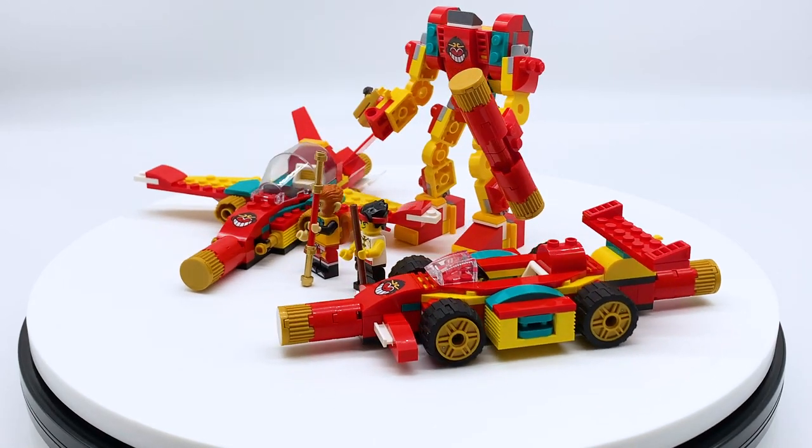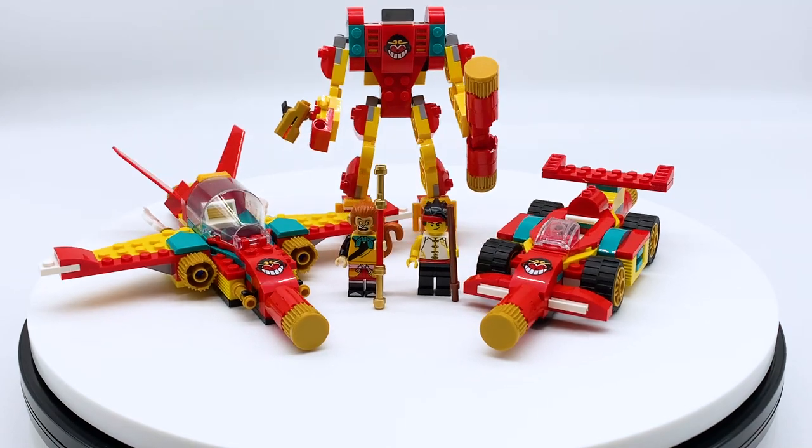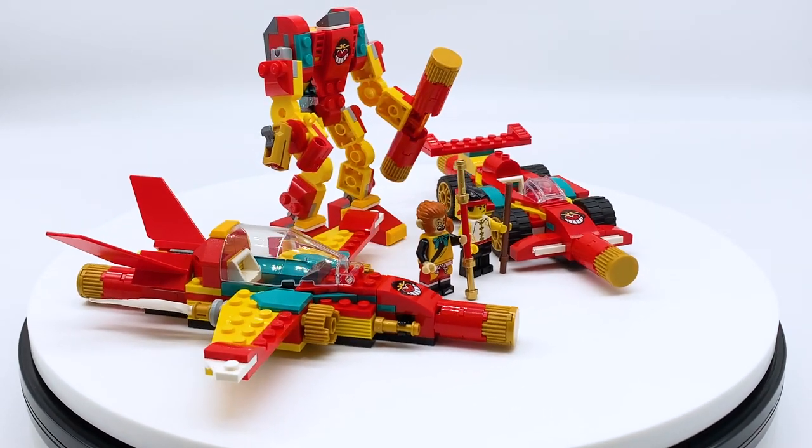Hey everyone, I'm Mind and this is set number 80030, Monkey Kid Staff Creations from the LEGO Monkey Kid theme. This set contains 309 pieces, 2 minifigures, and will retail for $34.99 in the US.